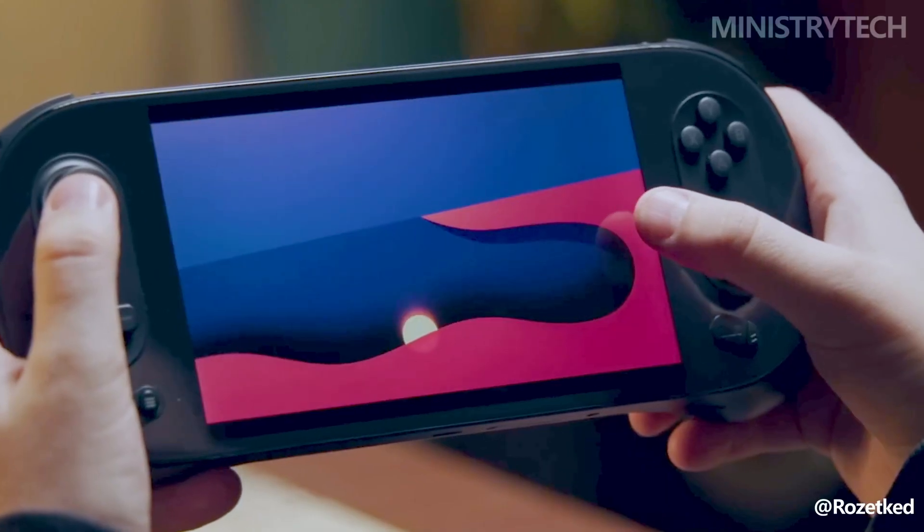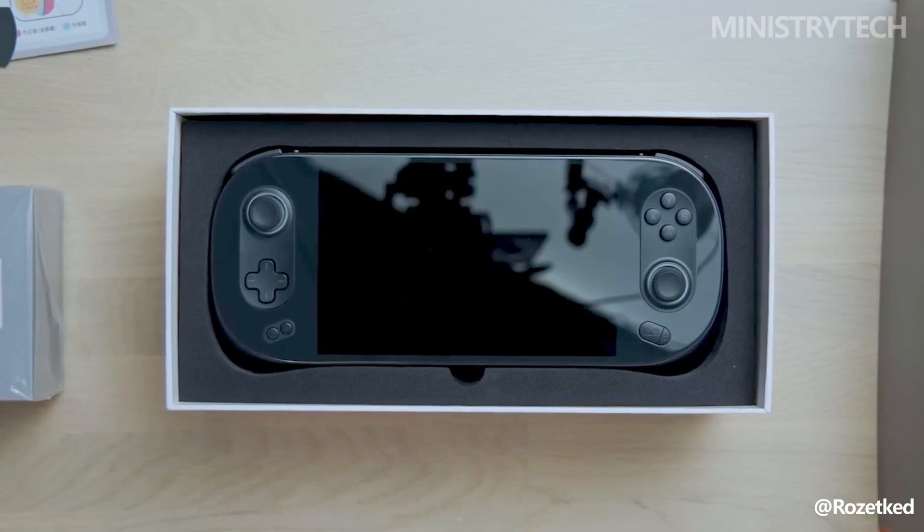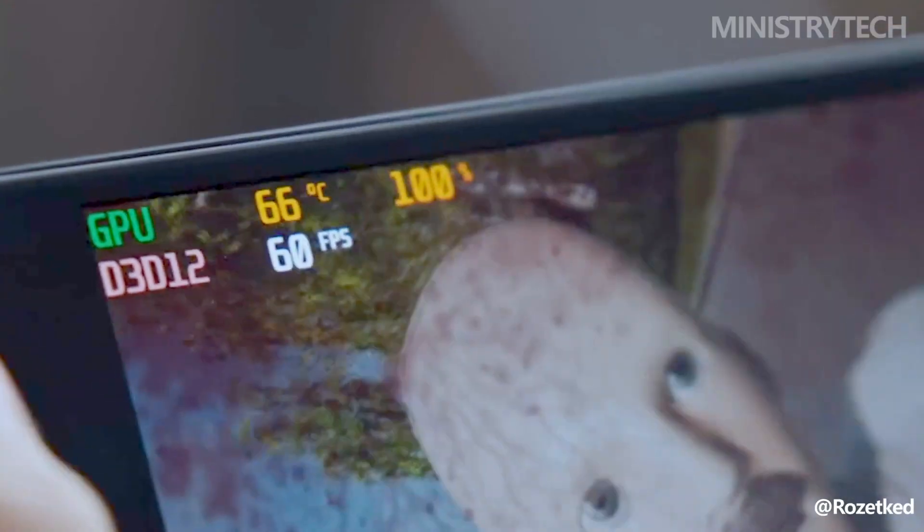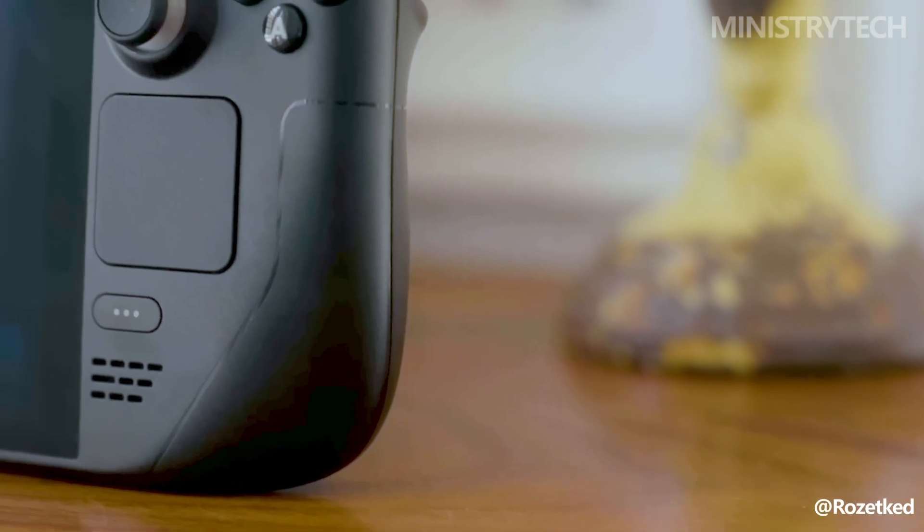AYA NEO recently revealed that it is developing a new handheld gaming system that will be known as the AYA NEO 2S. This new portable console may end up being the popular Steam Deck's and the eagerly anticipated ASUS ROG Ally's main rival.